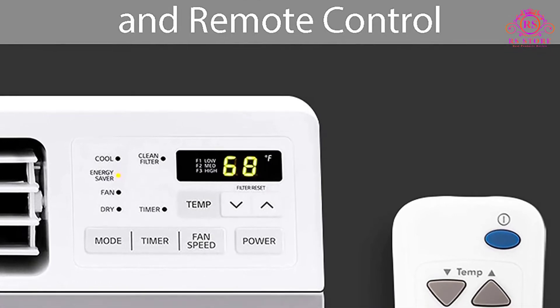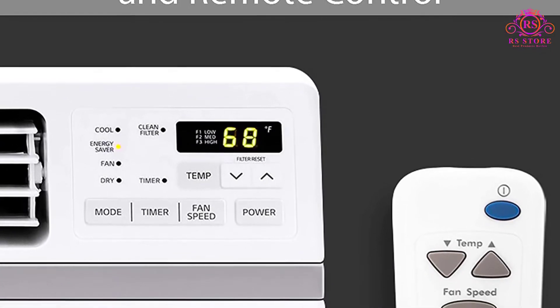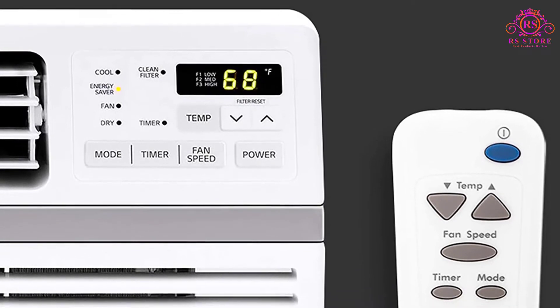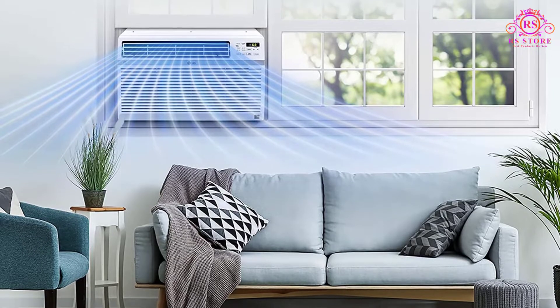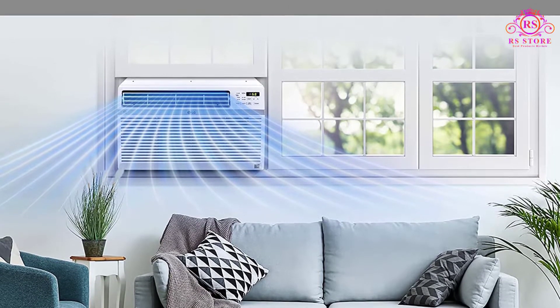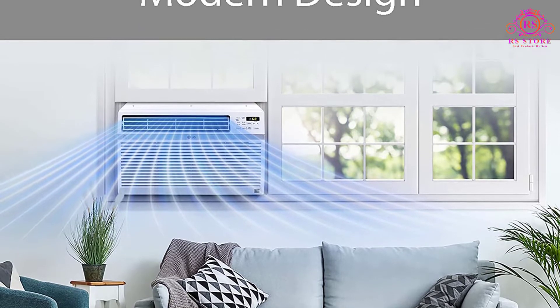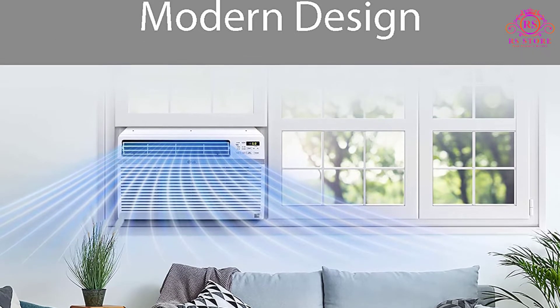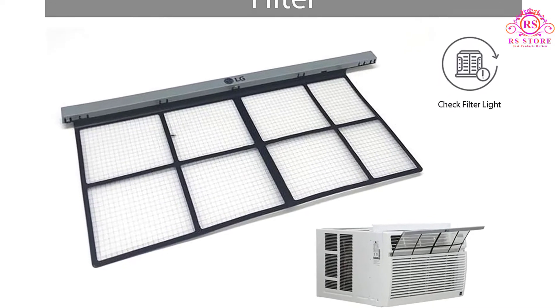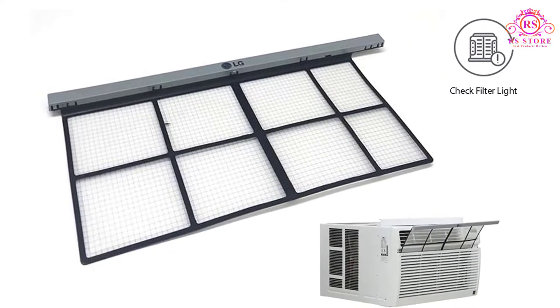When it comes to being energy efficient, no doubt this one is a smart choice. This machine has the standard 115V electrical outlet so it does not consume too much power. A saver mode is also built in, as the user can set it on a 24-hour on and off timer. It is even marked as a 2016 Energy Star with an energy efficiency ratio of 12.1.